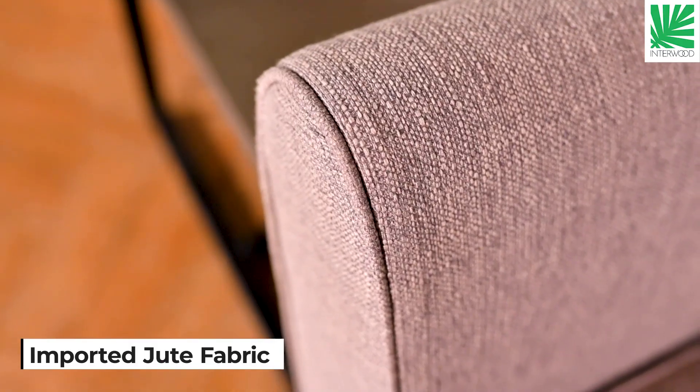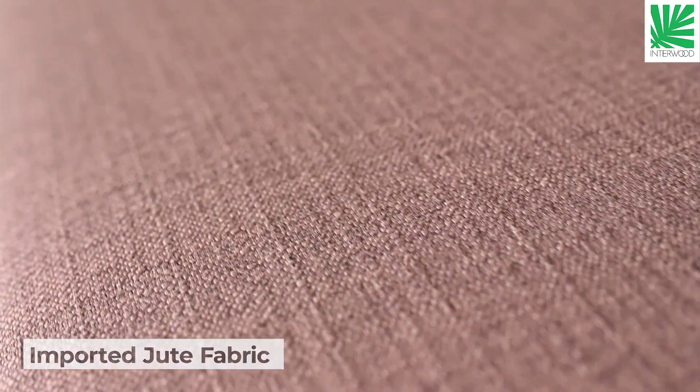If we talk about the fabric, this is our important fabric. It is easy to wash and clean. It is very durable, long life.